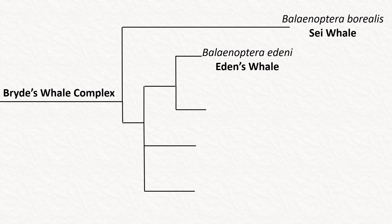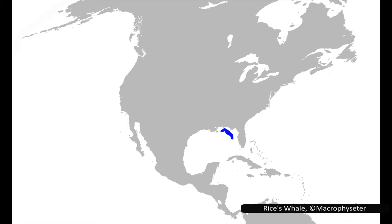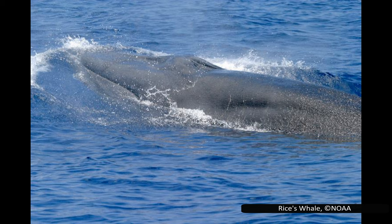Despite the confusion between Eden's and Bryde's whales, another species more closely related to Eden's whale is Rice's whale, Balaenoptera ricei, identified as its own species in 2021. It is critically endangered with fewer than 50 mature individuals identified and is found only in the Gulf of Mexico, with its population believed to be declining. It is one of the rarest cetaceans in the world, along with the tiny vaquita in the Gulf of California.